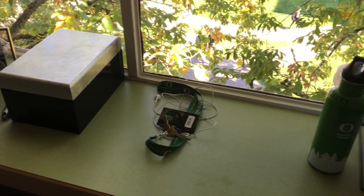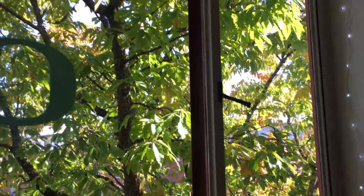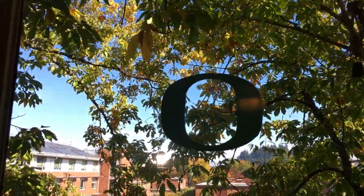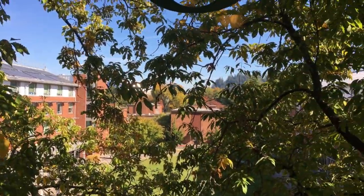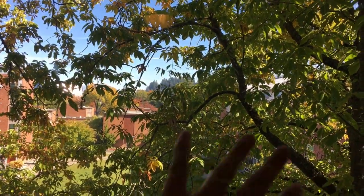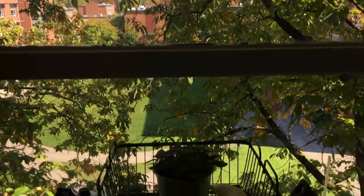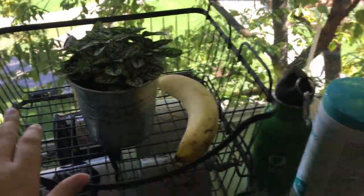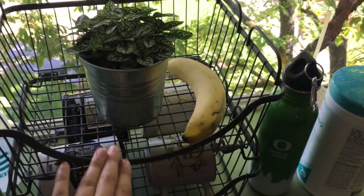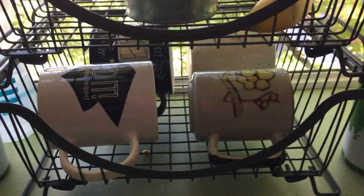Over here we have our window area. We have a super awesome big window and the view is amazing — the sunrise is right over there, so it's such a pretty view, and the trees are also so nice. I got this plant from Ikea. We also have these storage containers from HomeGoods and our mugs right here.